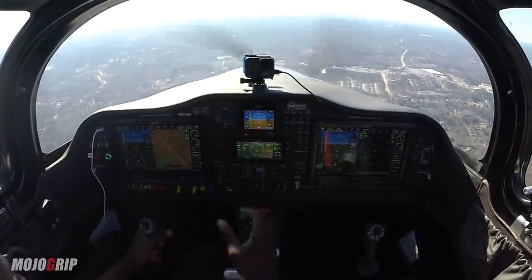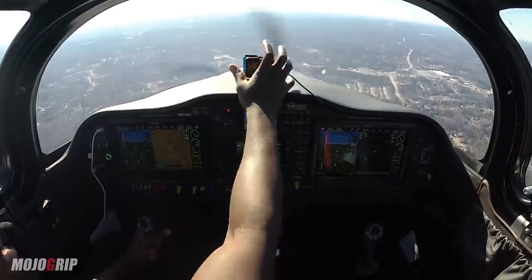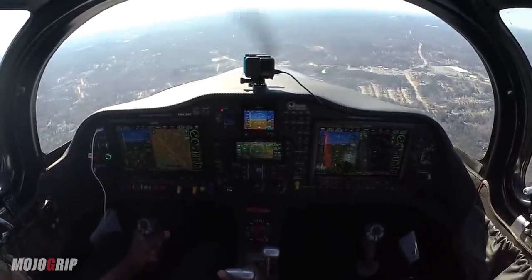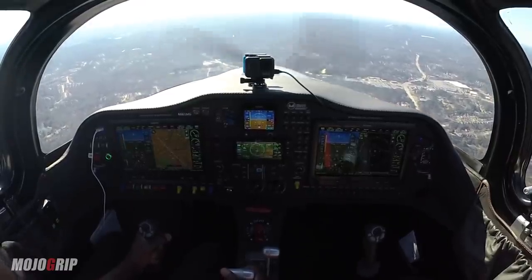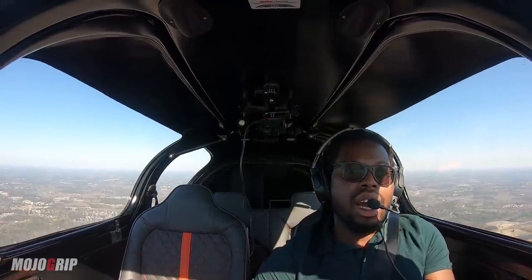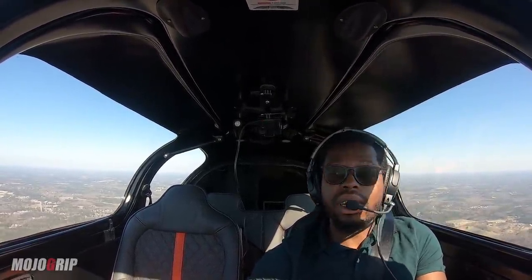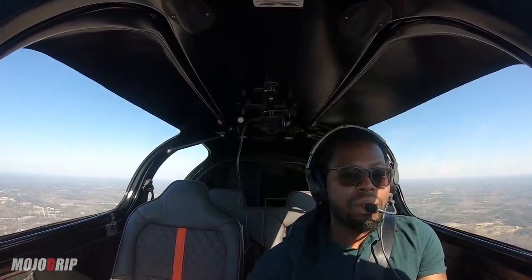Alright guys, today is pretty bumpy — that's why I hate flying low around here. It gets very, very bumpy. I need to stay below the Bravo airspace here.